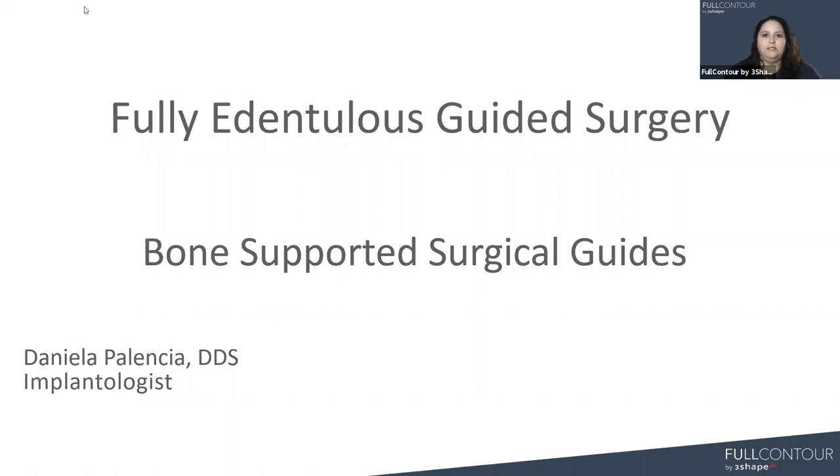Dr. Palencia is an implantologist and she's been with Full Contour for almost five years now. Dr. Palencia leads our guided surgery team with our other two doctors, Dr. Luis Gamboa and Dr. Jorge Madrigal. Dr. Palencia, thanks for joining us today. Let's dive into bone-supported guides.